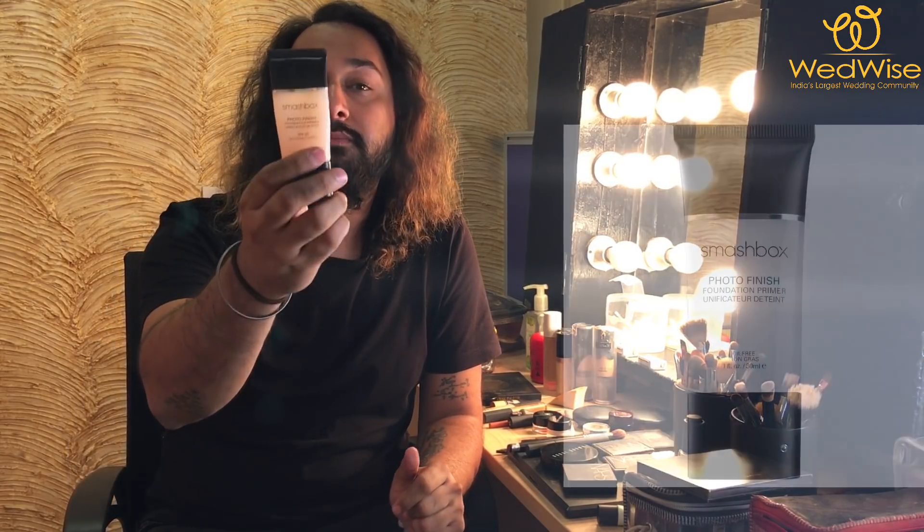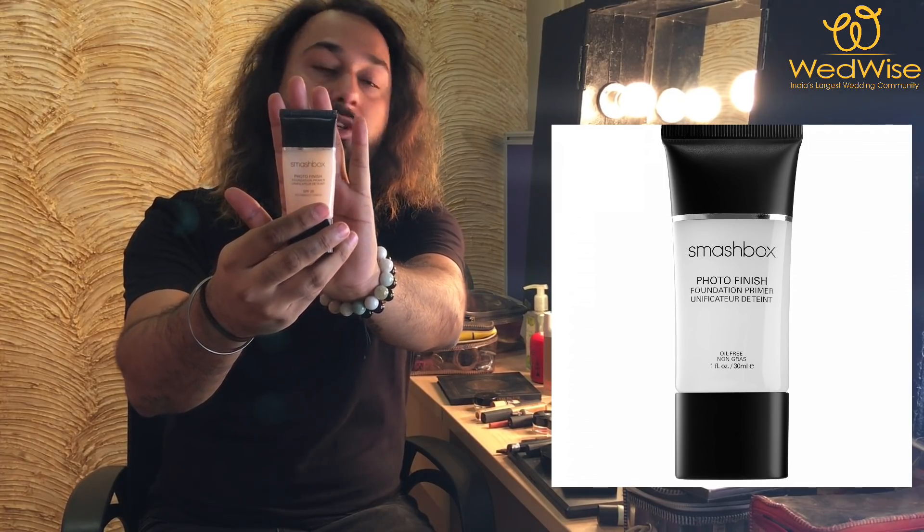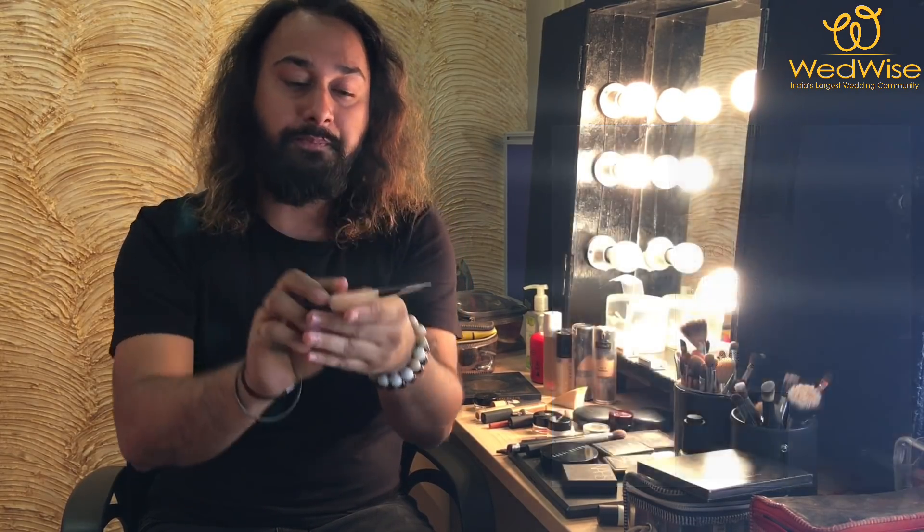Take a few drops on your face, massage it nicely, leave it on for five minutes, and then start your makeup. In case you have very oily skin or combination skin, then this is my favorite product — it's called Smashbox Photo Finish Primer with SPF 20.